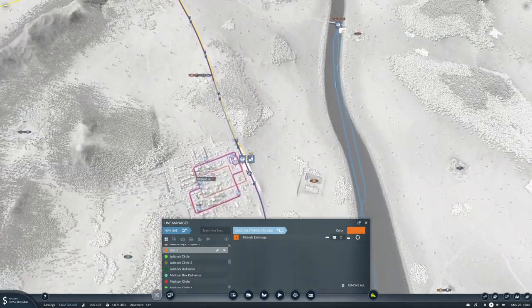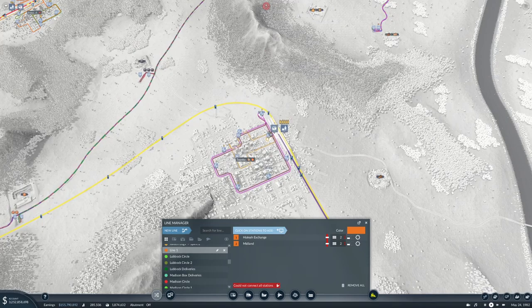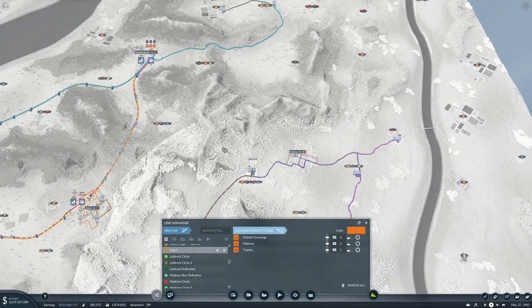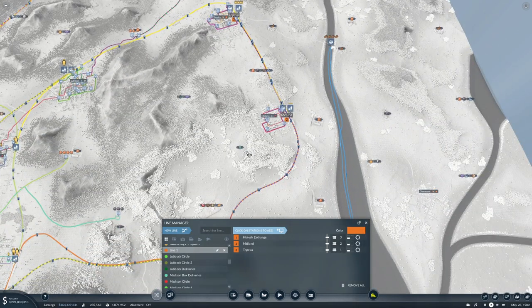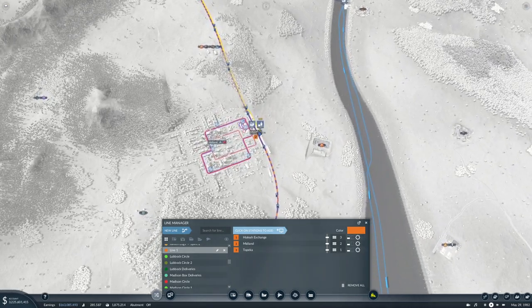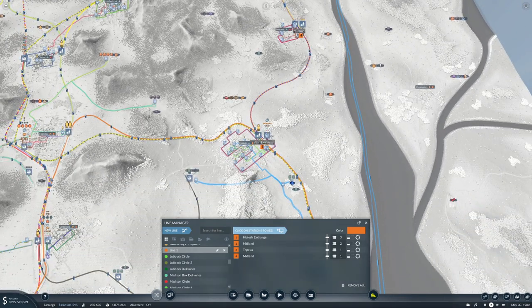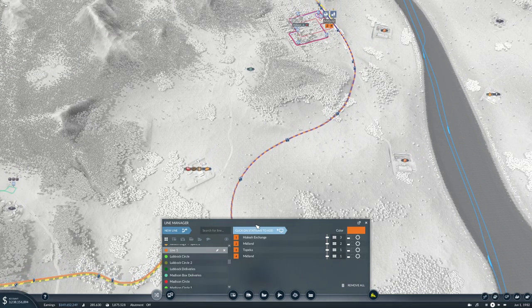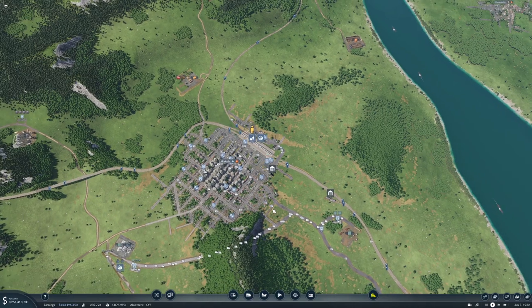The second line goes from here to here to here. I don't think there's any reason to make it stop on the way back - maybe there is actually. This will be Aliyah fluid to Topeka. All right, then we just need some trains for it.